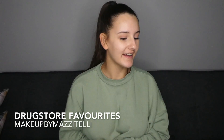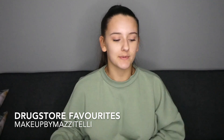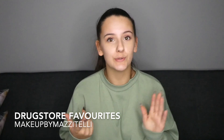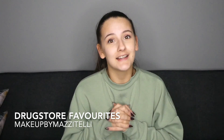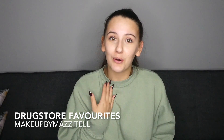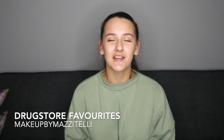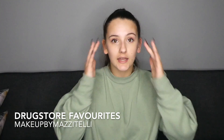Hi everyone, welcome back to my channel. I'm Mia and today I'm going to be filming my drugstore favourites or cheap alternatives, because not everything is available at the drugstore but they're really good prices and very affordable. Not everything is from Boots or Superdrug - it might just be online but they are very good products and definitely worth it. Also, if my voice sounds strange, I have a bit of a cold so I apologise in advance. I really hope you enjoy this video. Please remember to like and subscribe and hit the bell. I post every Wednesday, Friday and Sunday at 8:30pm. Without further ado, let's get into this video.